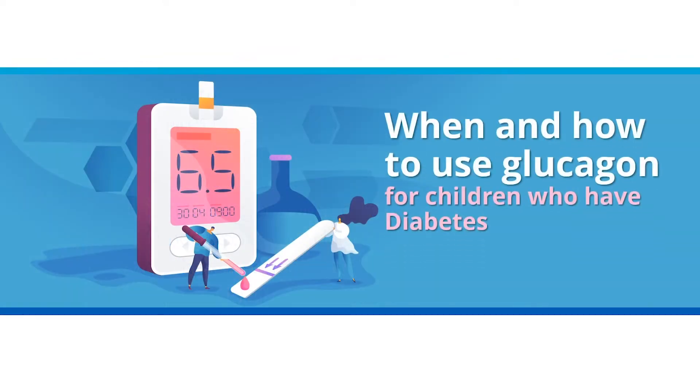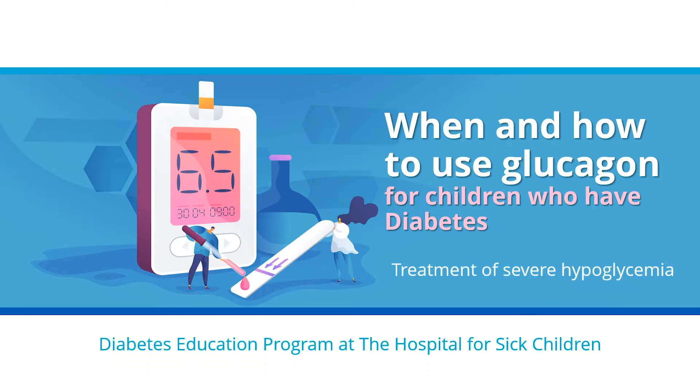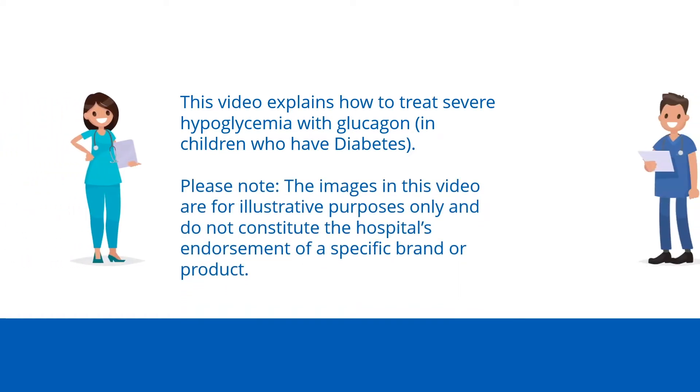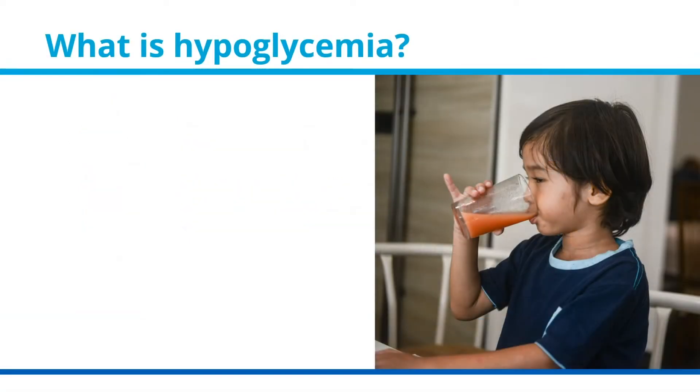When and how to use glucagon: treatment of severe hypoglycemia, by the Diabetes Education Program at the Hospital for Sick Children. This video explains how to treat severe hypoglycemia with glucagon. Please note the images in this video are for illustrative purposes only and do not constitute the hospital's endorsement of a specific brand or product.